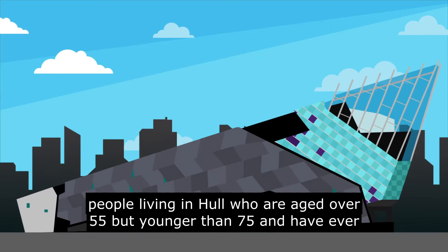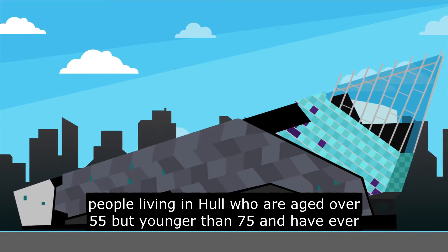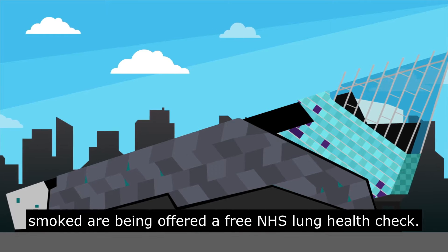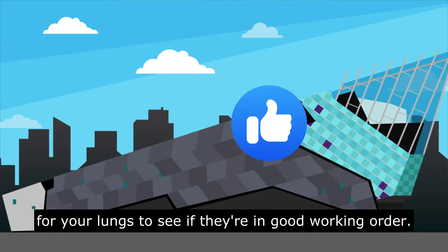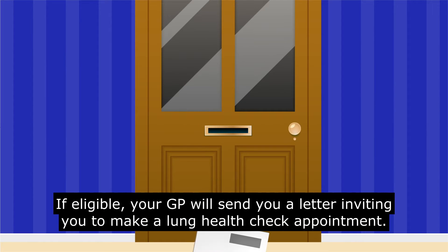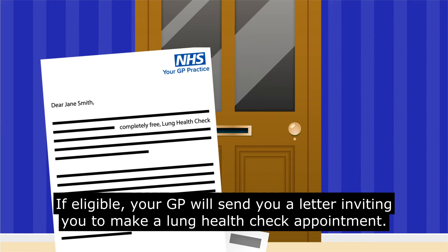People living in Hull who are aged over 55 but younger than 75 and have ever smoked are being offered a free NHS lung health check. This is an MOT for your lungs to see if they're in good working order. If eligible, your GP will send you a letter inviting you to make a lung health check appointment.